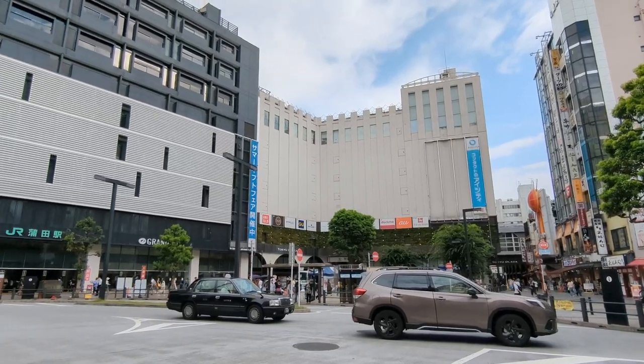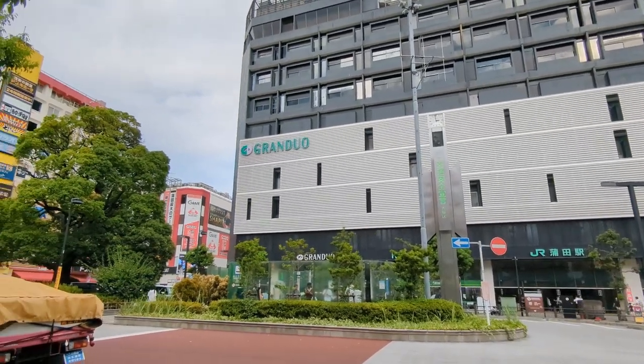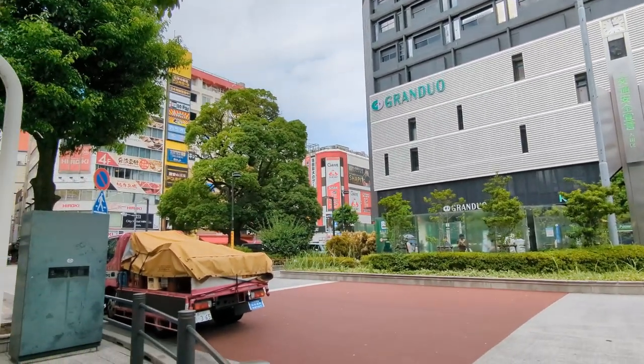Camera Ueda — I actually never heard about them until a Japanese camera blogger mentioned them in an article. Camera Ueda is actually located in Kamata, and this was not on my radar because I live towards the Shinjuku area. Here's a map to give you guys a gist.